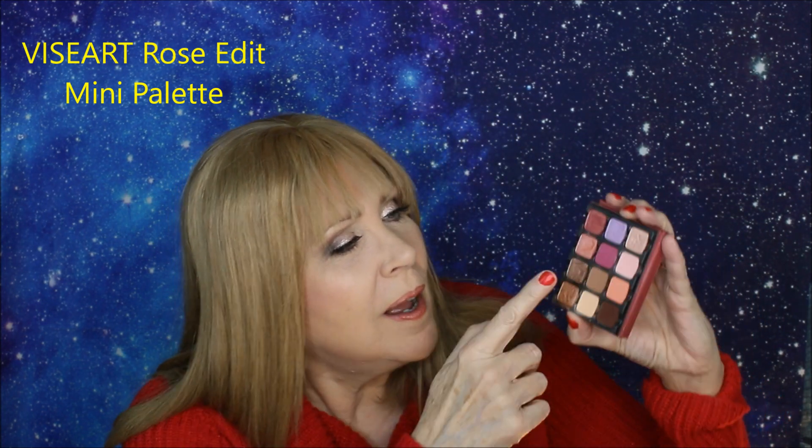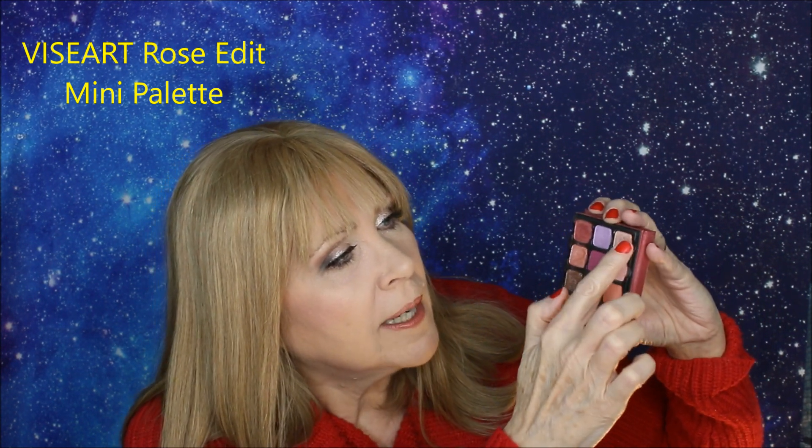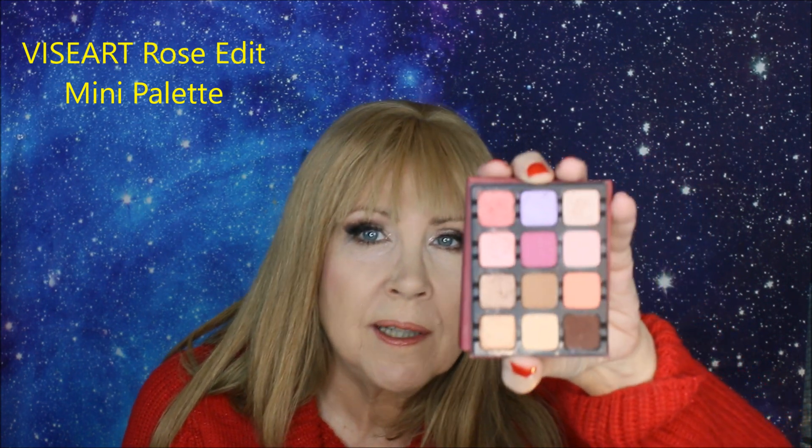For mini eye palettes, this is the Viseart Petite Pro Rose Edit. It's a small palette but you can do powerful things with it. I can create my daily look with it. It's got some really interesting colors — there's a shimmery taupe shade nice for lining under the eyes, a pink and orange you can put at the 10 and 2 position to warm up the look, a light shimmer shade, a purple, brown, and a yellow good for a base. It's a really well thought out palette and the quality is outstanding. Great for traveling — it's got a mirror. The quality is just Viseart — it's really hard to beat Viseart quality.